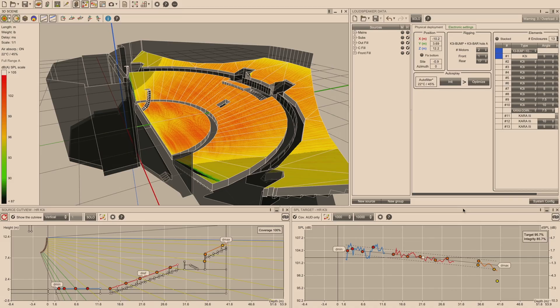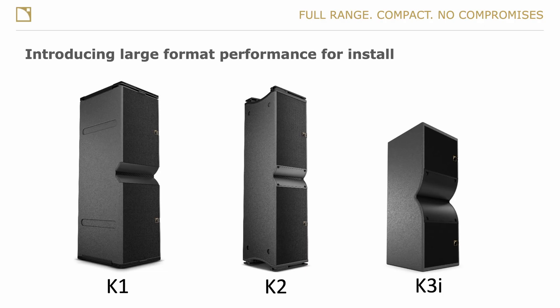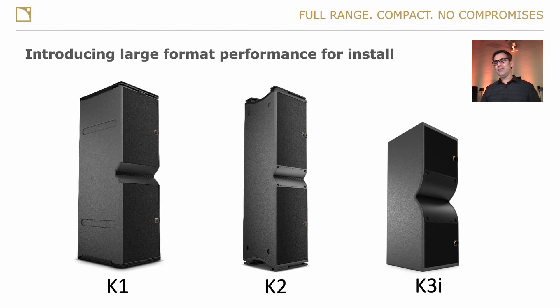Today we're talking all about SoundVision 3.5, which came out a couple weeks ago. Its big feature is the introduction of K3i, which is actually the first full-range, large-format line source L-Acoustics has made specifically for the install market. K3i was introduced alongside K3 back in the fall of 2020 — a full-range compact, no-compromise enclosure. It has a lot of the same characteristics as its big brothers K1 and K2, just quite a bit smaller, a bit less power, a bit less cost.